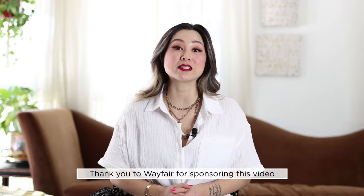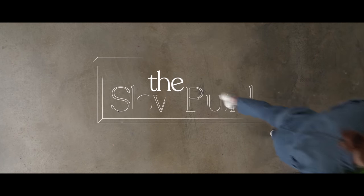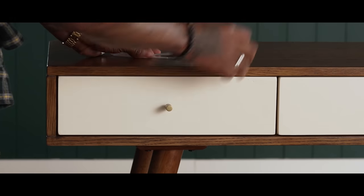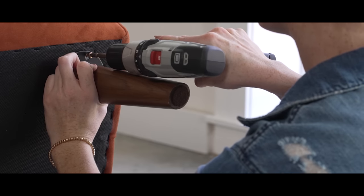Before we get into today's episode, I would like to thank Wayfair for sponsoring today's video. You might be familiar with Wayfair from their website, but did you know that Wayfair also has a really awesome YouTube channel dedicated to everything in design? There's a new series on their channel called The Slow Build, and it's a brilliant show inspired by ASMR and slow television so the viewer can sit back, relax, and enjoy the show.